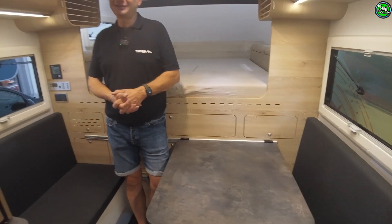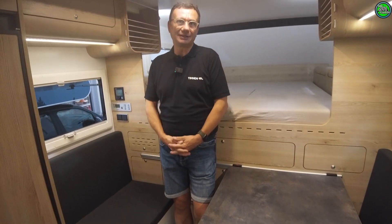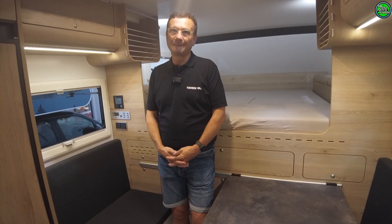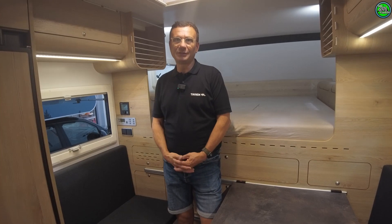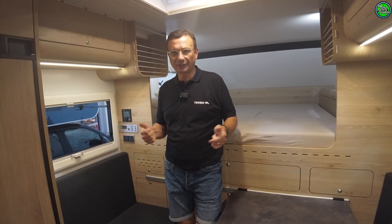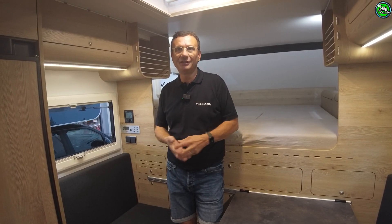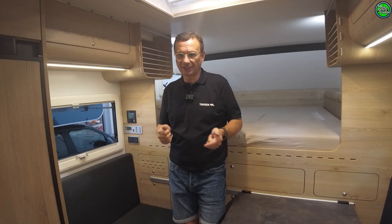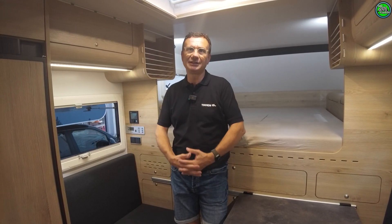Both cabins are the same price because ultimately the technology is what costs money, and the same technology is in both. The price starts at €41,500 for the basic configuration. The basic configuration is essentially everything you see here — and our basic spec is already winter-ready with underfloor heating and rear ventilation. Options are the usual things: lithium battery, solar system, awning, bike rack.